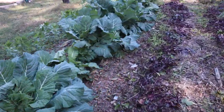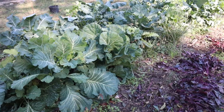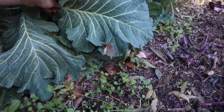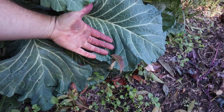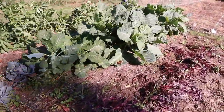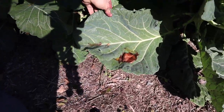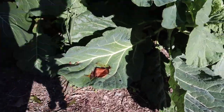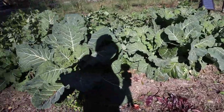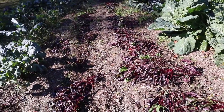We had our first frost last night and they look pretty wilted. It's always a trial and error kind of thing. Here is a row of collards which are massive — some of them are almost two to three feet tall. Look at that leaf — it's massive. Those are going to be good.